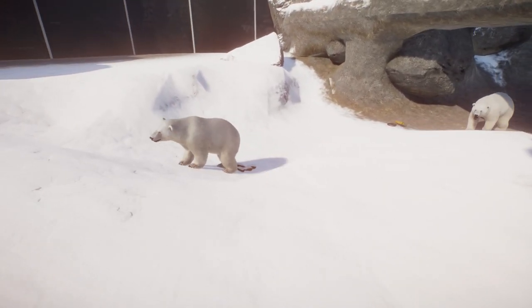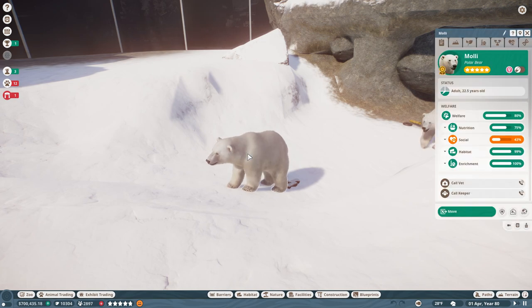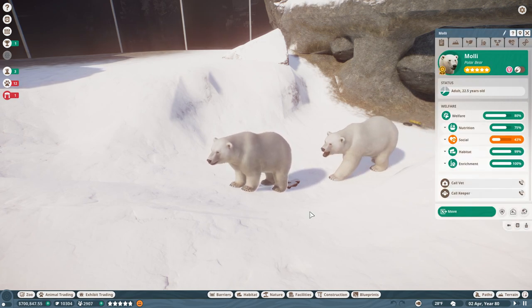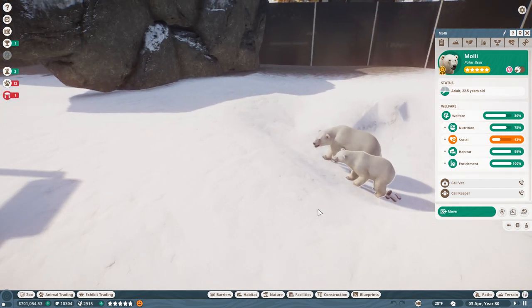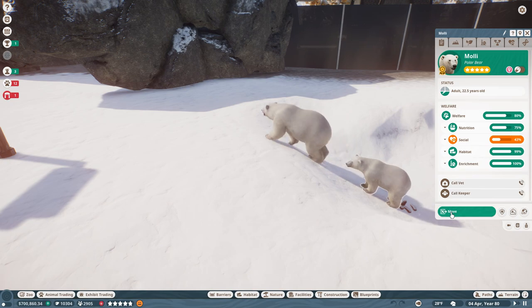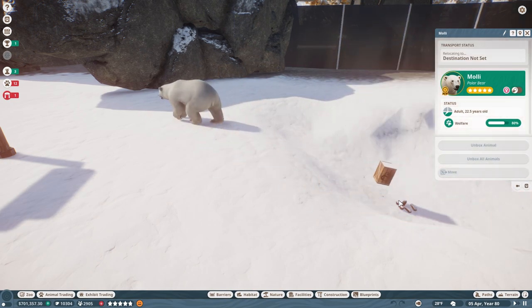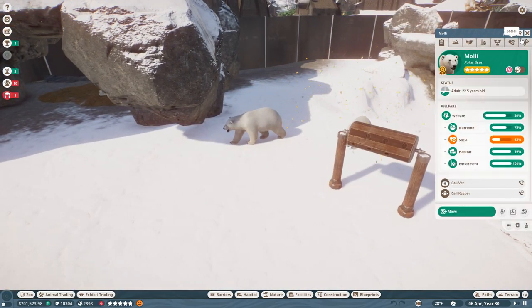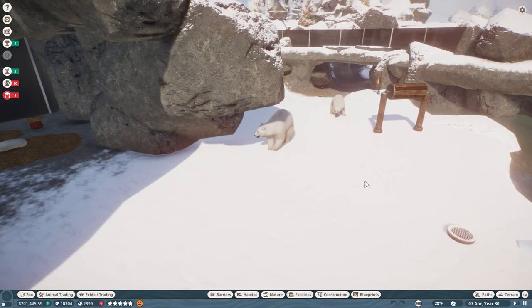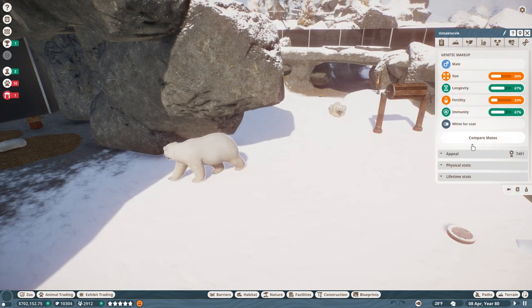We have a baby polar bear! Wait, is that a baby or just a very small polar bear? It's Molly, and she's just a very very small polar bear who seems to be having trouble walking a little further up this slope. Here you go Molly, I'm going to help you out. We'll have to make over the polar bear area for sure — I have big plans to do some zoo flipper work in here.